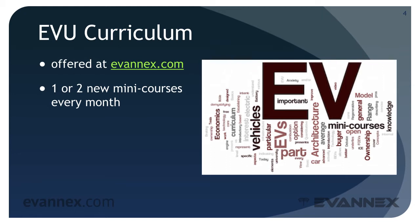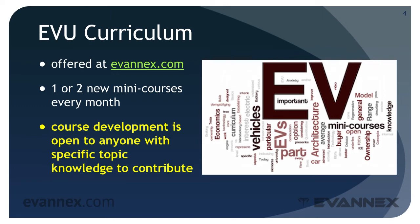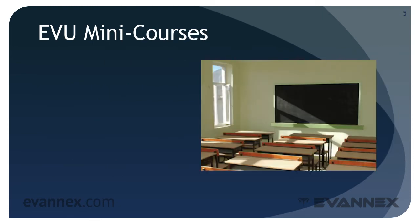As mini courses are developed, we'll be introducing one or two new mini courses every month, and we'll let everyone who signed up at our website know when a new offering comes online — so sign up. In addition, and this is important, we'd like to open up course development to anyone with specific topic knowledge to contribute, particularly those who currently own a battery electric vehicle or a plug-in hybrid. So if you own a Chevy Volt, a Nissan Leaf, a BMW i3, or a Ford Focus Electric and want to start a curriculum track on that car, contact us at our website.